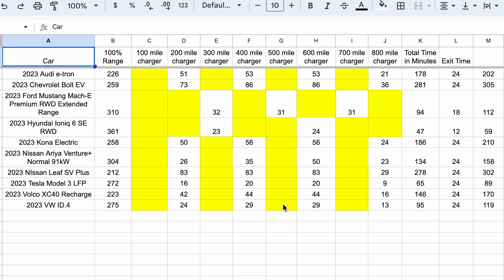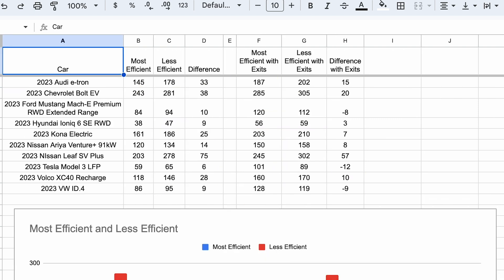Now we're going to move to Trip Two. Trip Two is essentially charging up enough to get 200 miles of range — to skip a charger — because some people like to charge a little bit longer. The exit times went from 42 to 24 minutes for a lot of them because they didn't have to exit as many times. But the charging times are much longer than before.